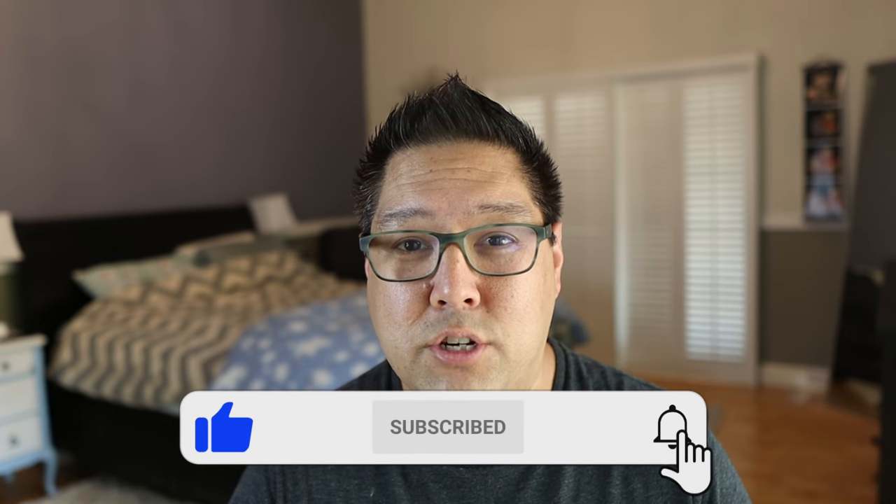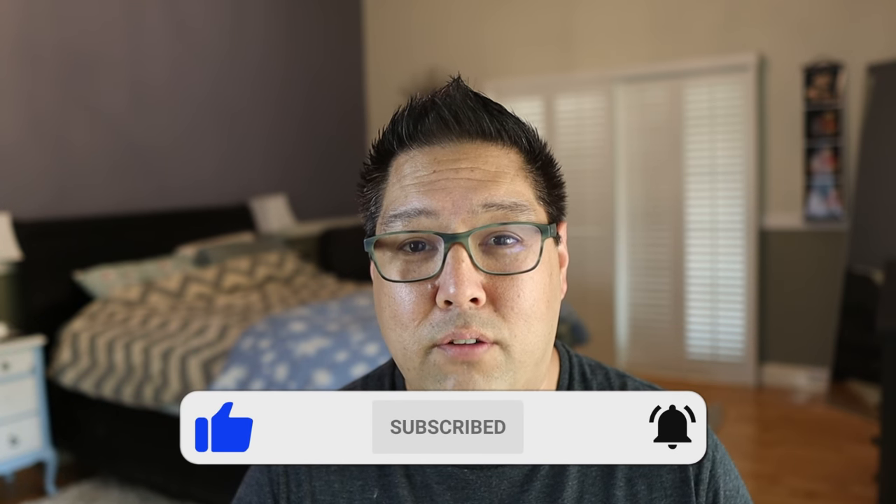If you liked this video or if you learned something new, please click the like button and consider subscribing to the channel. Click the bell icon to be notified of future videos. If you want to see more videos about Uconnect, please click one of the tiles on the screen.